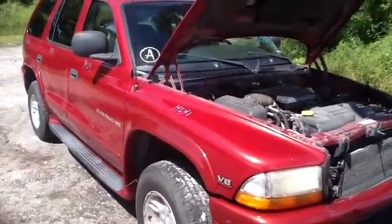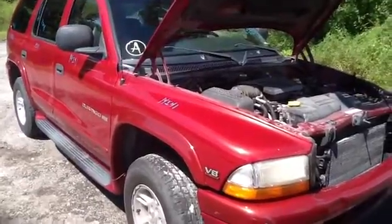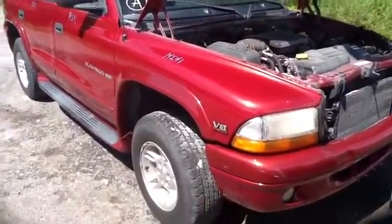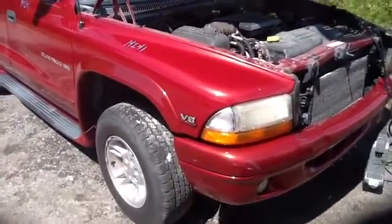We're here with a 2000 Dodge Durango, stock number 14I-41 with a 4.7. See here, nice clean passenger side headlight, marker lights, front fender.